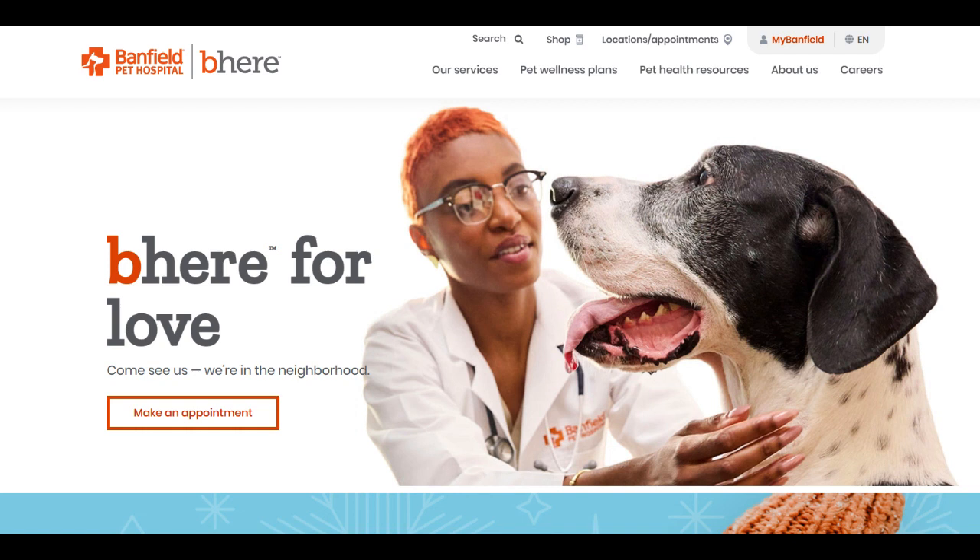In summary, the Banfield Optimum Wellness Plan offers a proactive and inclusive approach to pet health care, emphasizing preventive care for pets' overall well-being. The structured payment system and bundled services are advantageous for pet owners. However, limitations in coverage details and occasional variability in service quality might impact some users' satisfaction. Prospective clients should thoroughly review coverage terms and consider their pet's specific health care needs before choosing Banfield's Optimum Wellness Plans to ensure alignment with their expectations for comprehensive and consistent pet health care.